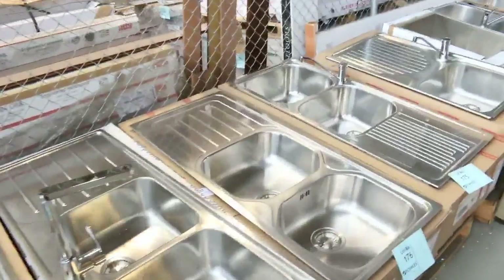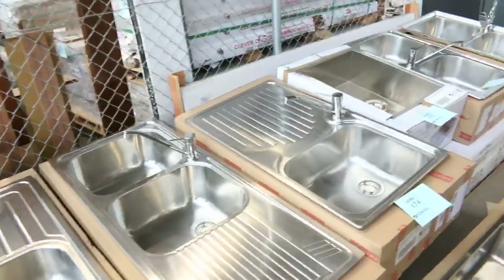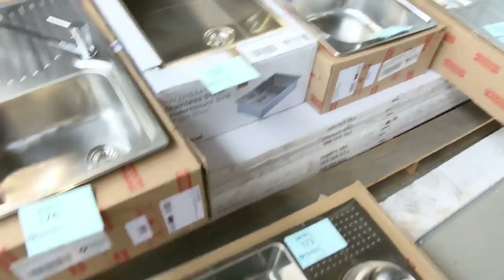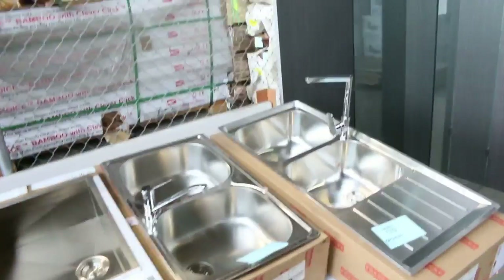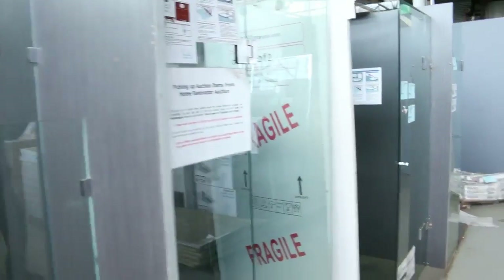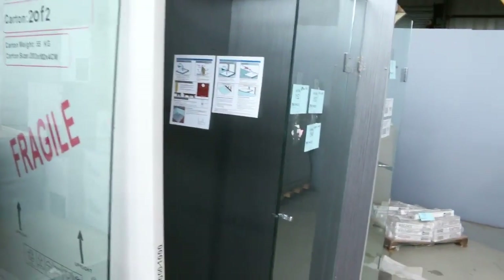Moving through, stacks more of the stainless steel sinks in various configurations, mostly Frankie branded. Just check the catalogue — it will tell you more about each one, model numbers et cetera. Some beautiful frameless shower screens: we've got the rectangle, the square, and also the diamond shape.